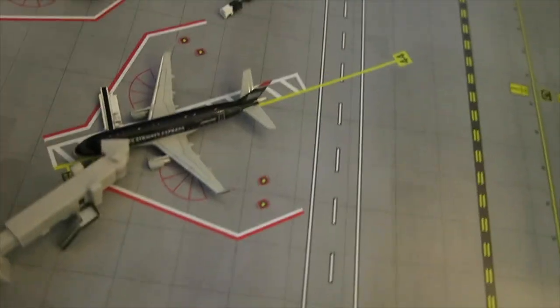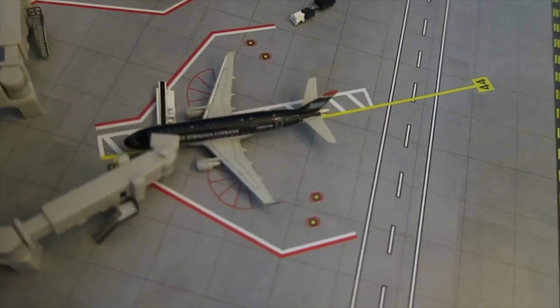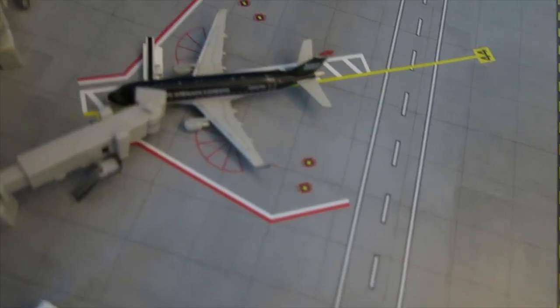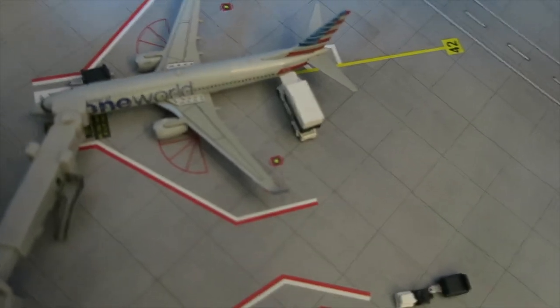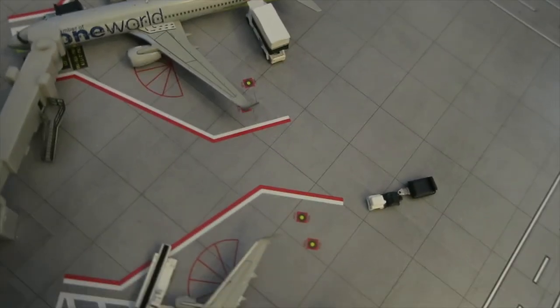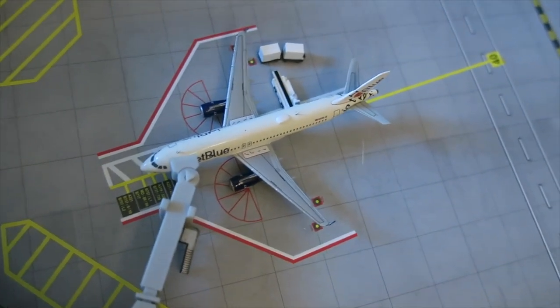Arrived from Phoenix, Arizona. Right here, bags arriving for this American Eagle ERJ-170 — arrived from Dallas, will depart back to Dallas. Right here, a Boeing 737-800 catered in American Airlines oneworld livery — arrived from Miami, will depart back to Portland.